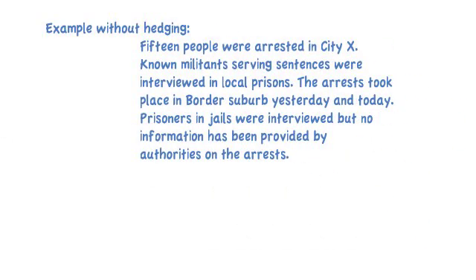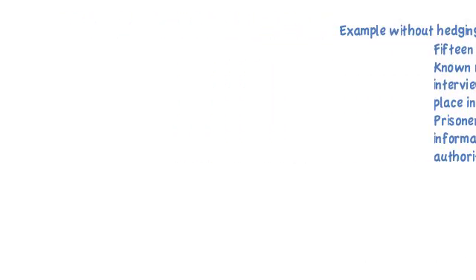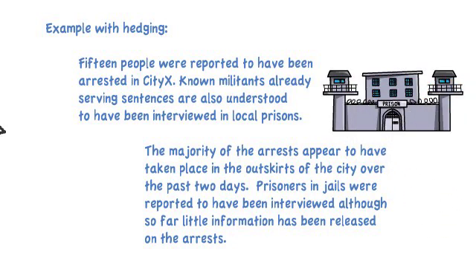Here's an example without hedging: '15 people were arrested. Known militants serving sentences were interviewed in local prisons. The arrests took place today, and prisoners in jails were interviewed. No information has been provided by authorities on arrests.' It's very certain — there's no question that this didn't happen. But with hedging: '15 people were reported to have been arrested. Known militants already serving sentences are also understood to have been interviewed. The majority of arrests appear to have taken place over the past two days. Prisoners in jails were reported to have been interviewed. So far, little information has been released.' Now there's a lot of uncertainty — we don't know if all of this is true, and the tone is much softer.